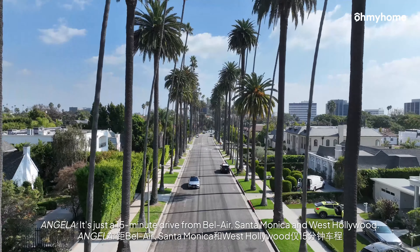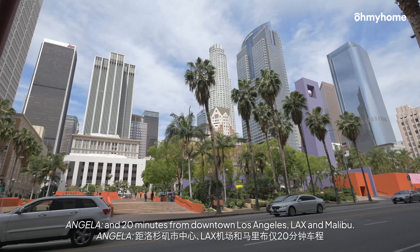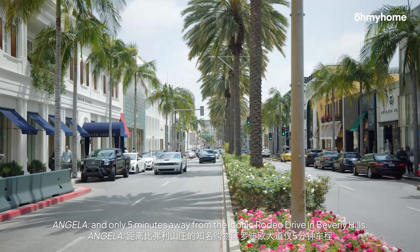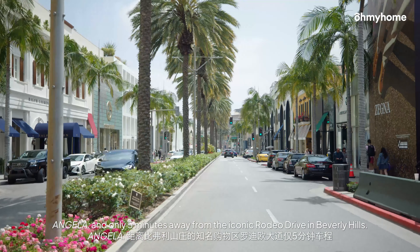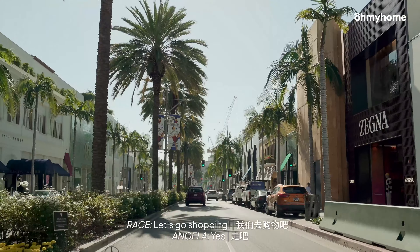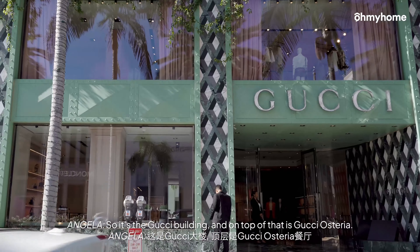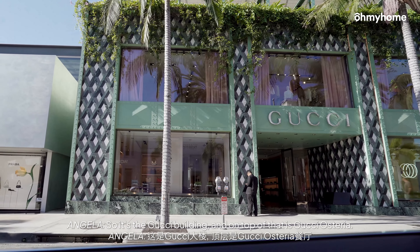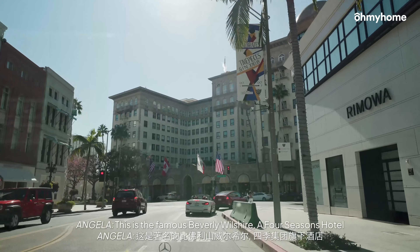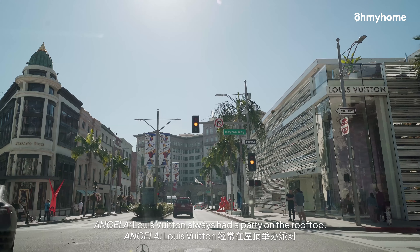It's just a 15-minute drive from Bel Air, Santa Monica and West Hollywood, and 20 minutes from downtown Los Angeles, LAX and Malibu. It's also conveniently near UCLA, and only 5 minutes away from the iconic Rodeo Drive in Beverly Hills. Here is the world famous Rodeo Drive. Let's go shopping! So it's the Gucci building, and on top of the Gucci building is the Gucci Osteria. Dior is building its own too. Armani has a new one too. This is the famous Wilshire Beverly, Wilshire Hotel, the Four Seasons. And Louis Vuitton always had a party on the rooftop.